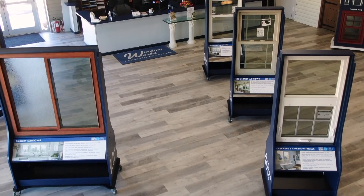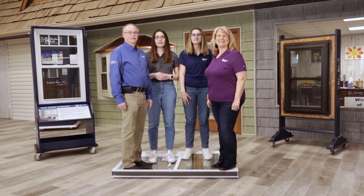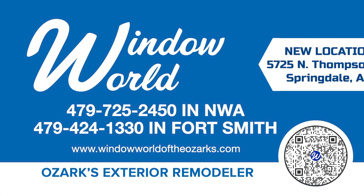And they are on display at our new showroom. Come see for yourself why Window World is the Ozarks exterior remodeler. Call us today for a free in-home estimate.